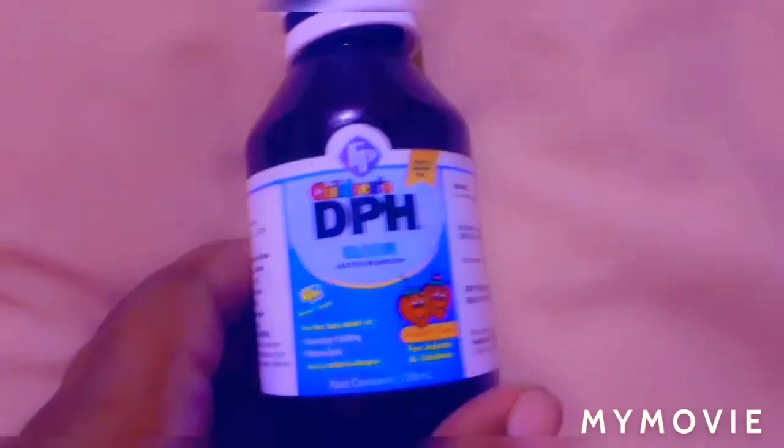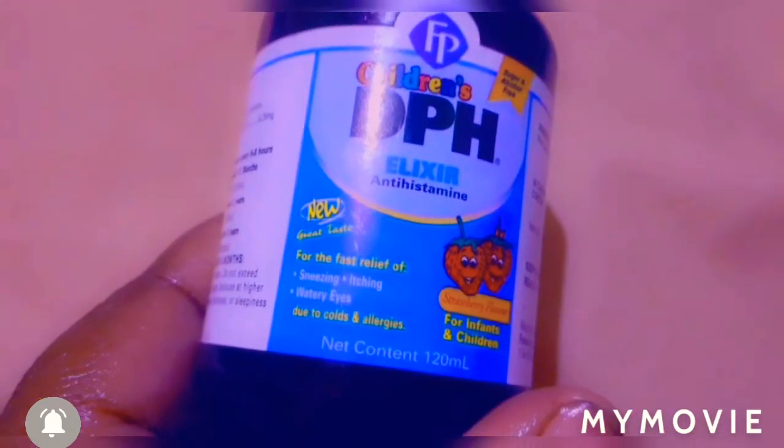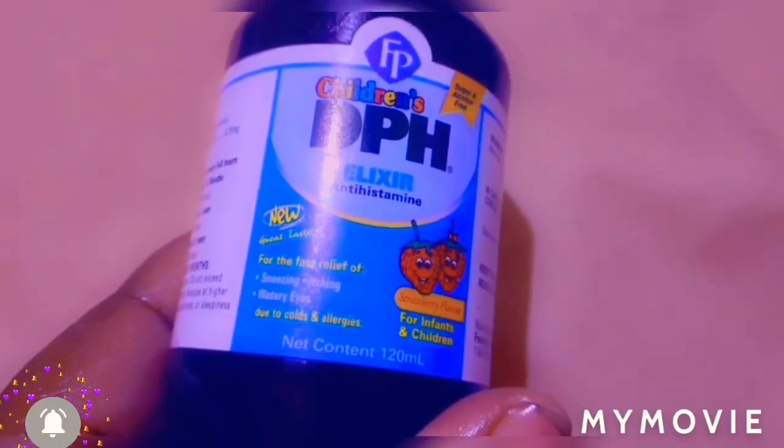So here we have the Children's DPH Elixir. It says for the fast relief of sneezing, itching, runny eyes, due to cold and allergy.